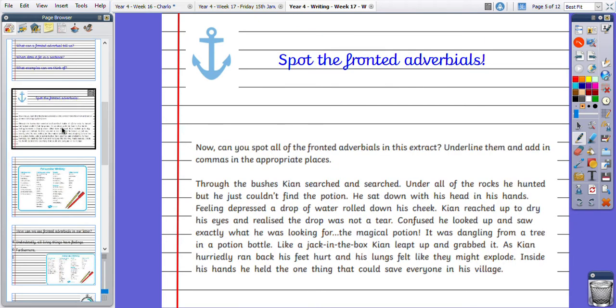So your anchor task then — can you spot the fronted adverbials in this paragraph? Pause the video and highlight or underline with a pencil all of the fronted adverbials you can find.